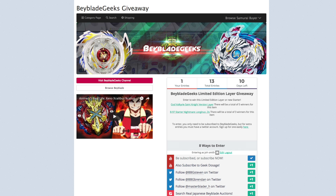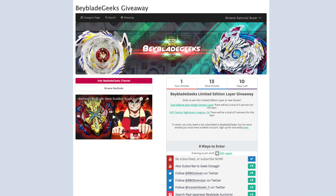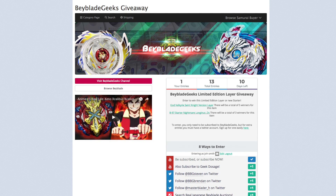You can follow BBG Steven on Twitter, follow BBG Brendan on Twitter, and there are other ways to enter the giveaway too. So that's pretty much it — it's actually not too bad. If you want to join this giveaway, the number one thing you have to do is just subscribe to the channel and that's it, you have an entry. If you want better chances, follow the other steps.